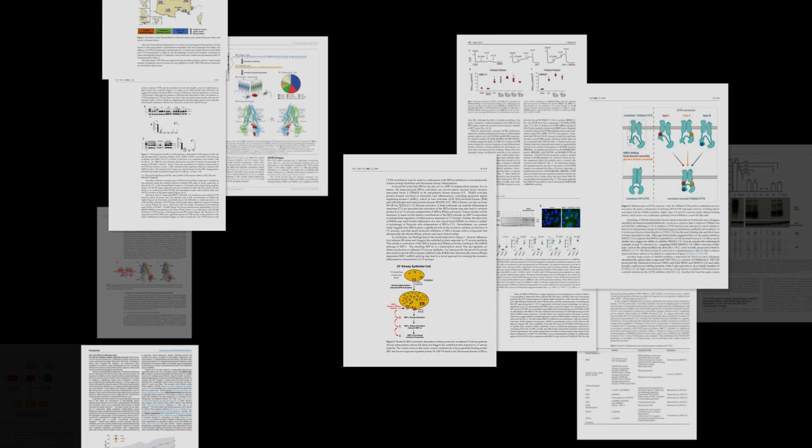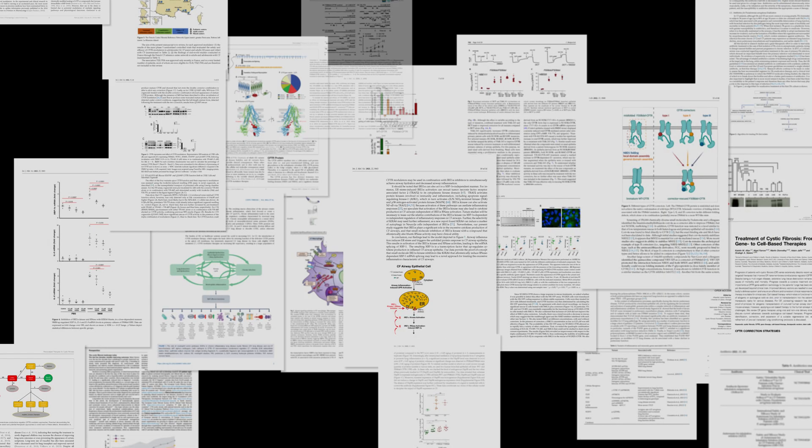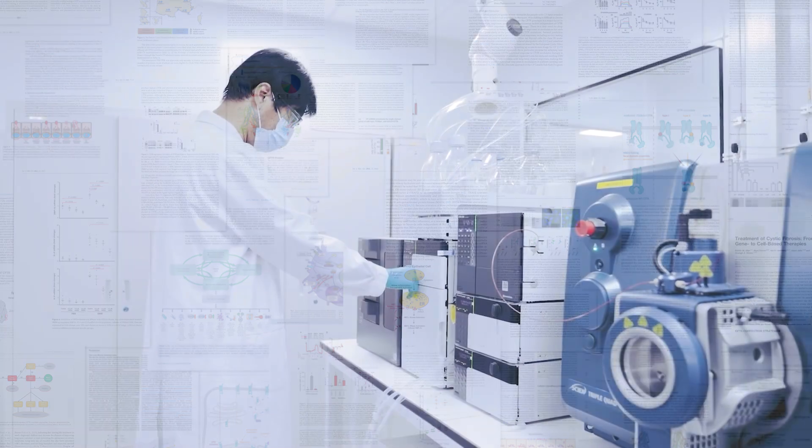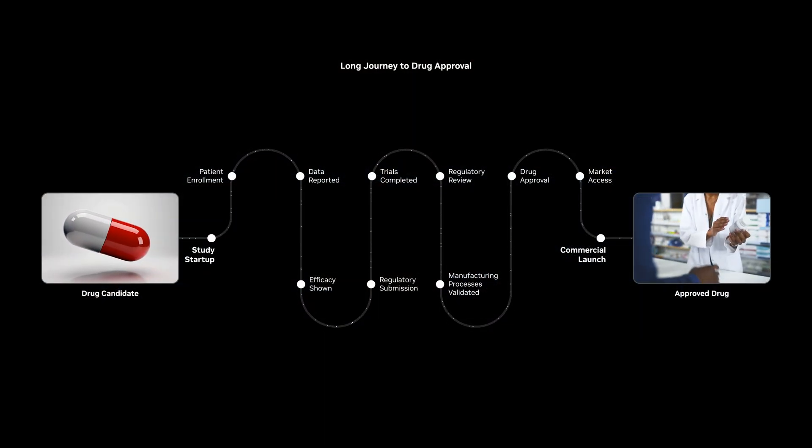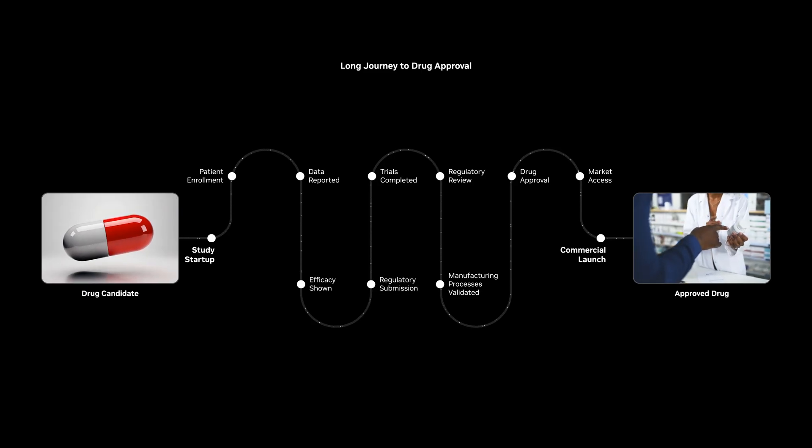Bringing a life-saving drug to market requires analyzing massive amounts of complex data. The pharmaceutical industry needs a faster, more automated way to extract meaning and act on it.